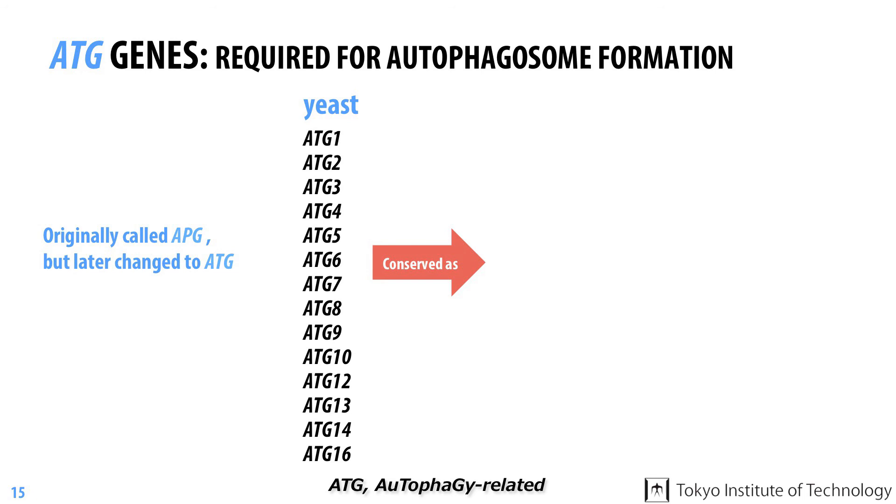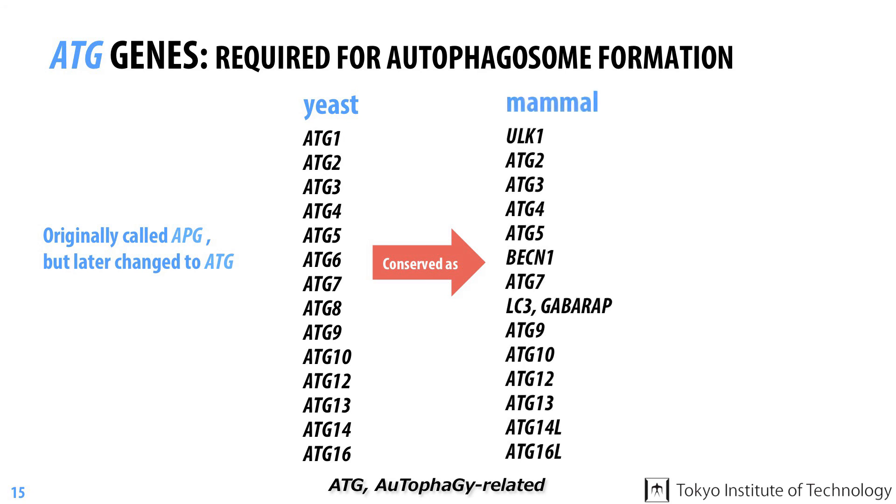The determination of their sequences immediately allowed us to discover equivalent genes in other organisms, including mammals, just by searching sequence databases on a computer. As I mentioned earlier, the inability to identify the genes controlling autophagy was holding the field back, and this work allowed researchers all over the world to investigate all stages of the autophagy process.